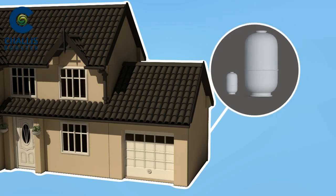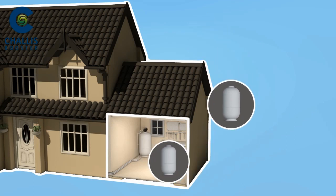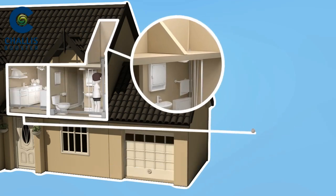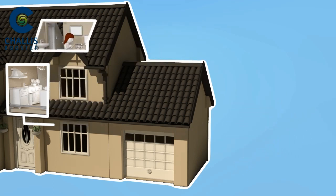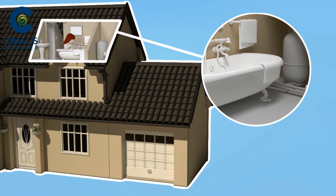As the units are modular, you can group cylinders together, locate them close to the point of use, or anywhere you have available space. If you add a new bathroom, simply install another cylinder to handle the increased demand for water.